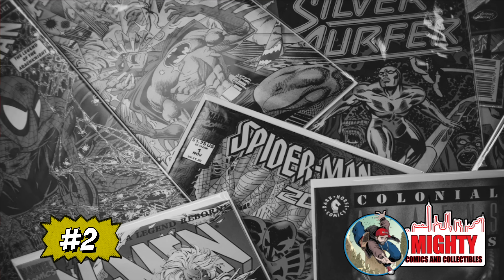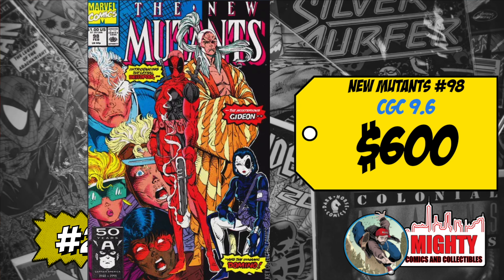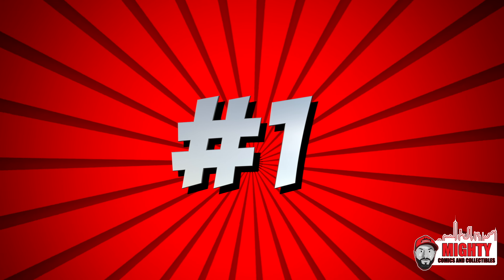At number 2 is New Mutants #98, the first appearance of Deadpool. A CGC 9.6 sold for $600, up 10% over average. There's a lot of hype around Deadpool 3 right now. I want to own this book — ideally a CGC 9.8 with the special Deadpool label. But there are probably around a million copies for sale right now, so if you're a big Deadpool fan go ahead, just be prepared for the price to drop once the movie comes out.